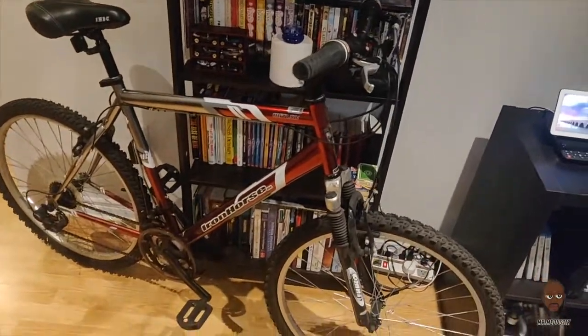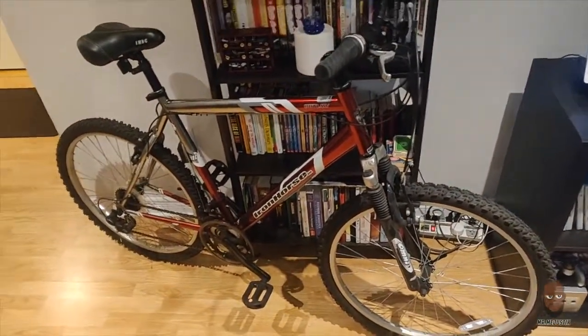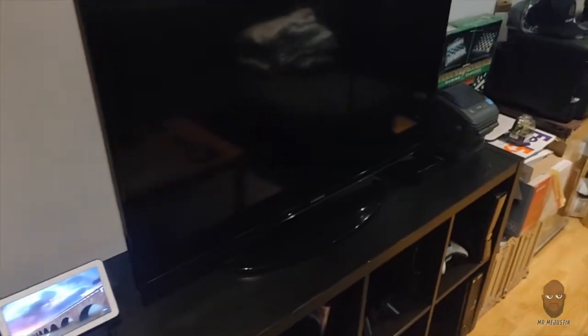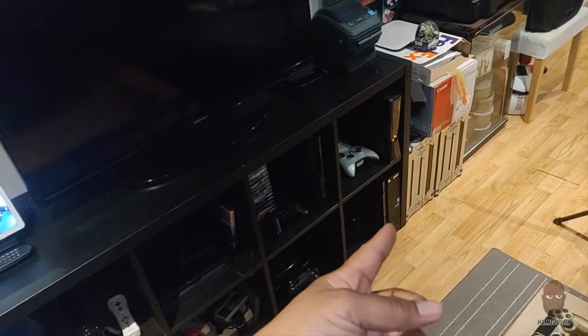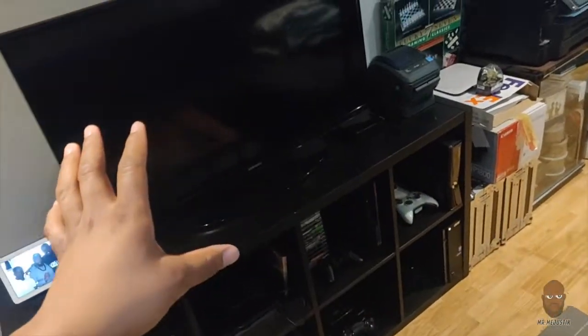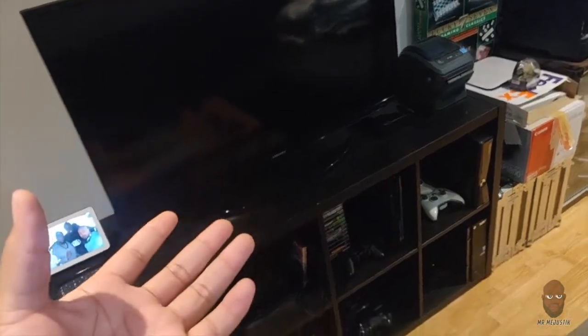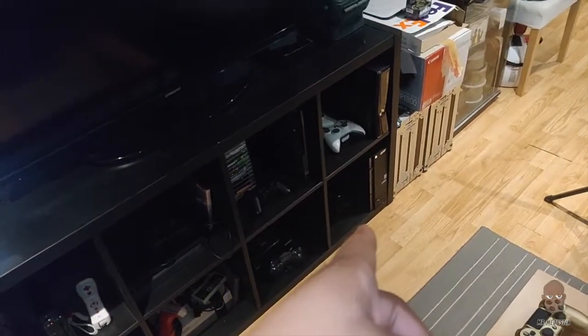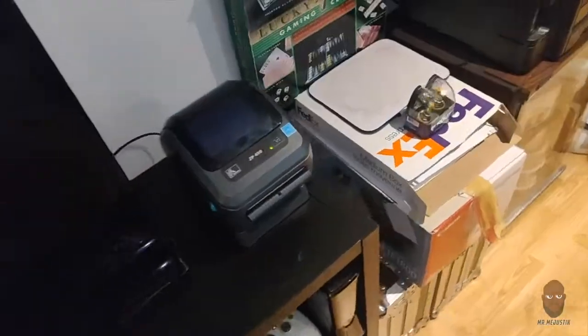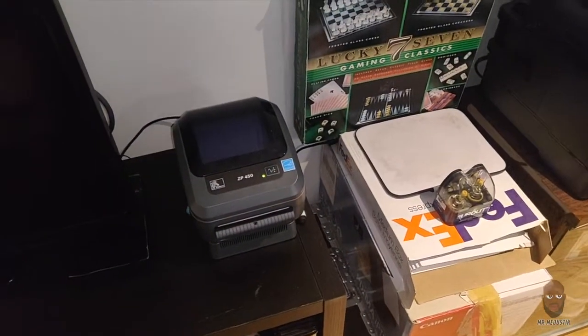Classic sports memorabilia from a guy who doesn't really watch sports. Got some books, DVDs, and my bike — again it's a basement apartment so everything's gotta fit in one spot. This PC down here is really just to watch TV on; I don't have cable, I watch a lot of anime so I'll put the anime on here. Also got a little UPS, printer for printing labels for products I sell.